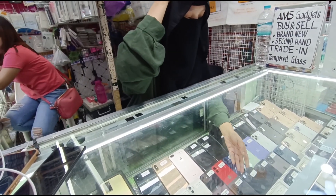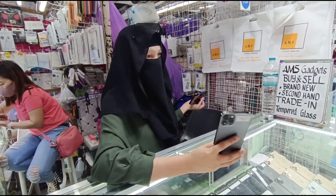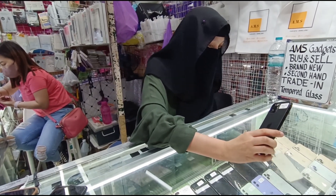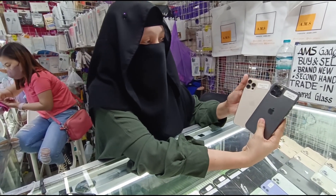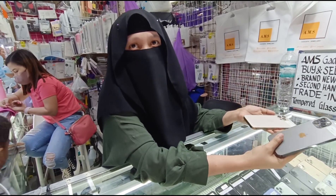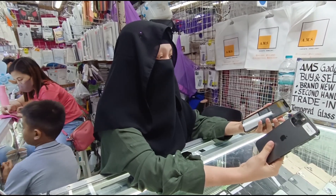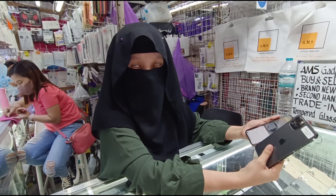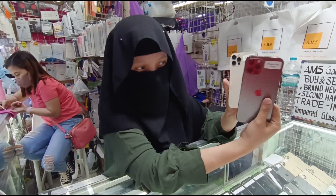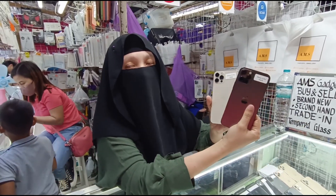Meron tayo mga 12 Pro. 12 Pro — 128 saka 256 ang available. Any color din? Gold, graphite, Pacific Blue, saka Silver available. Battery health niya? Meron tayong 85, 88, 89, mga 90. So 85 to 90. Magkano? 128 — 34,500, 256 — 37,500.